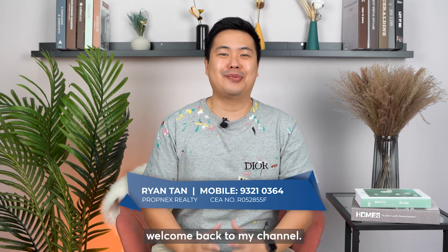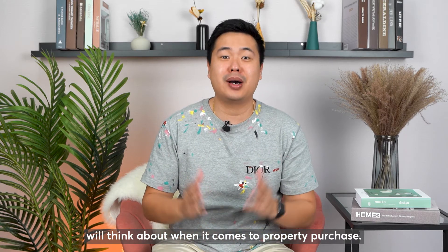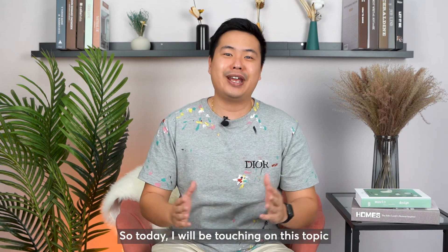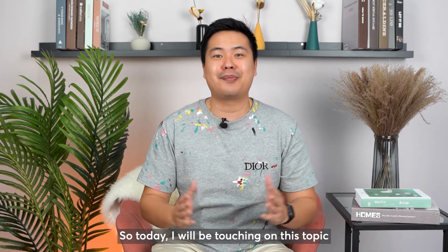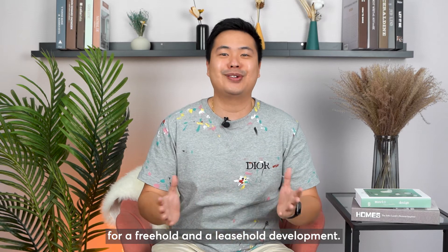Hello everyone, I'm Ryan. Welcome back to my channel. Freehold or leasehold — this is one of the common topics that many buyers will think about when it comes to a property purchase. So today I will be touching on this topic to compare resale examples for a freehold and leasehold development.